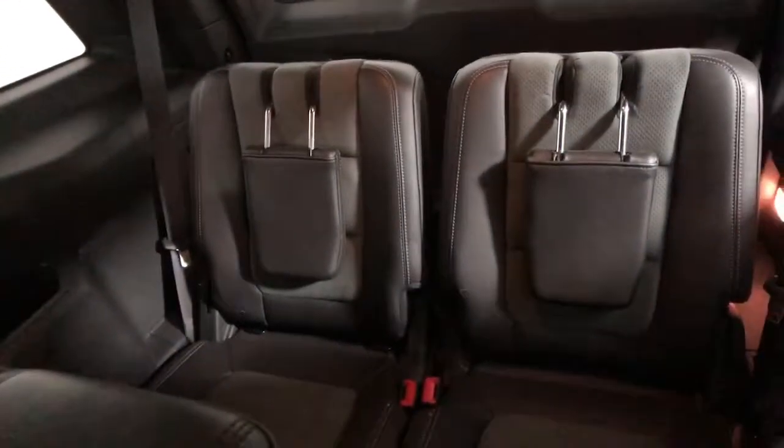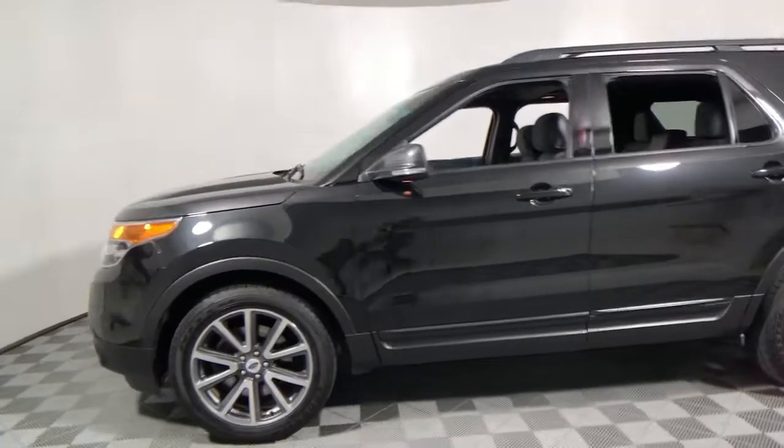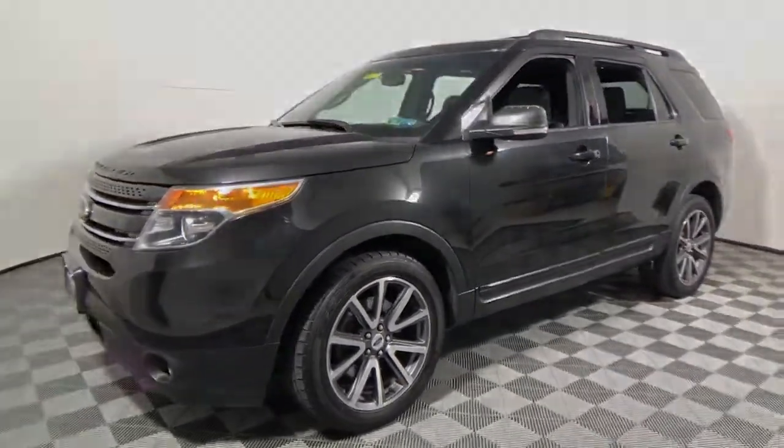Answer the call to adventure in this Ford Explorer, the midsize SUV with a commanding presence and technology that lets you customize your driving experience. Whether you're towing or negotiating rough terrain,